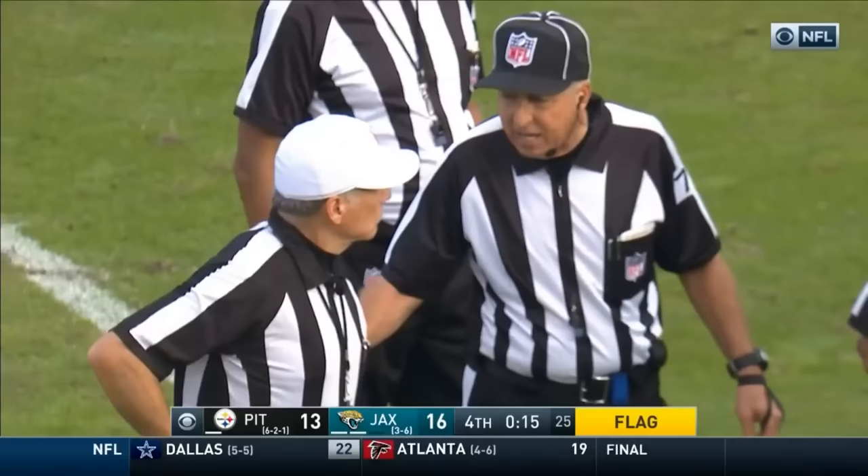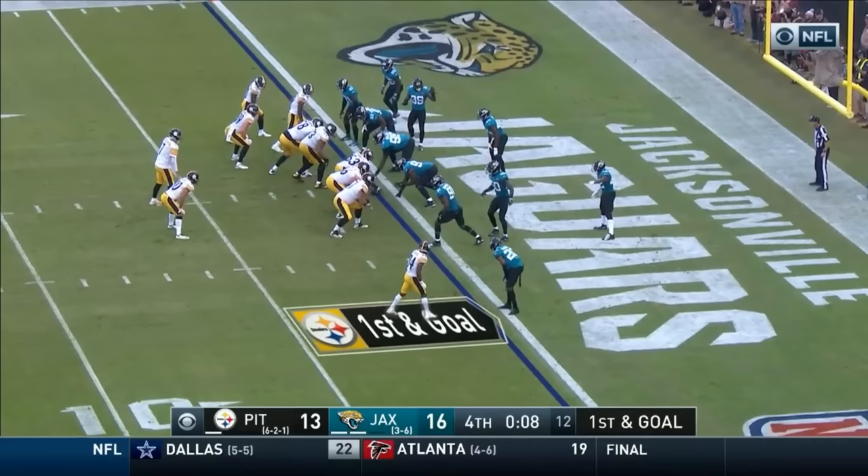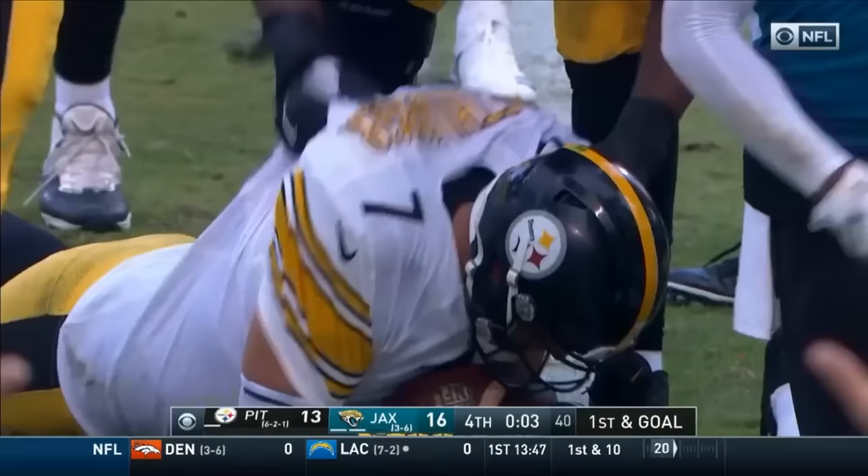Part of the pass. Personal foul — grabbing the face mask, number 25 of the defense. That'll be half the distance of the goal, automatic first down. First and goal, a foot away. Roethlisberger has bounced back from a dreadful performance most of the way, coming up big. Running like an option, going to keep it. Dives — did he break it? Yes he did. Touchdown, Pittsburgh.